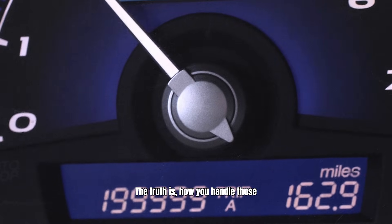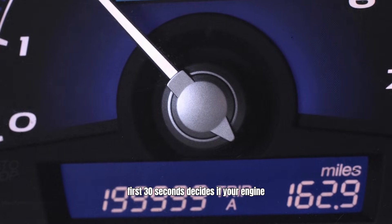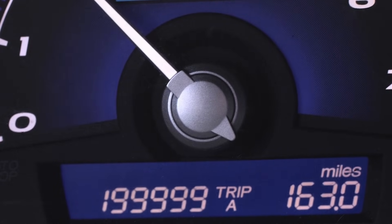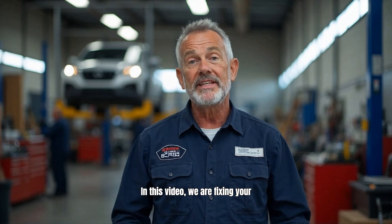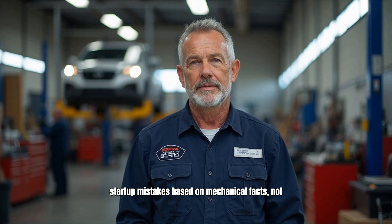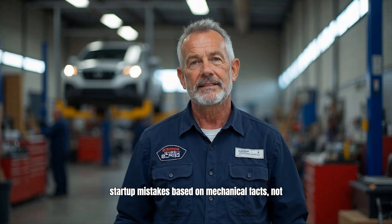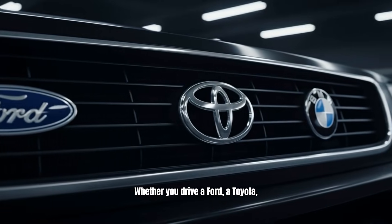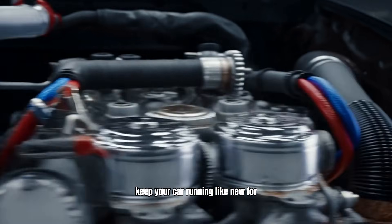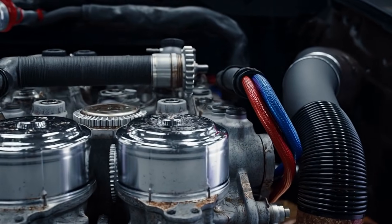The truth is, how you handle those first 30 seconds decides if your engine hits 100,000 miles or makes it to 500,000. In this video, we are fixing your morning routine. We're breaking down the 11 most common startup mistakes based on mechanical facts, not myths. Whether you drive a Ford, a Toyota, or a BMW, these habit changes will keep your car running like new for decades. Let's begin.